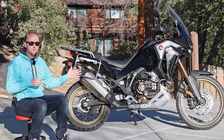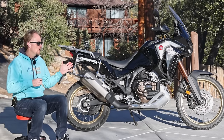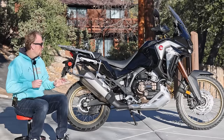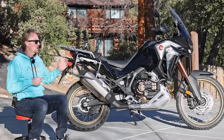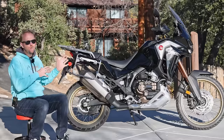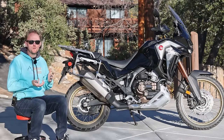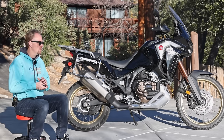Sitting right here is the 2021 Africa Twin 1100 Adventure Sports ES DCT — ES being electronic suspension, DCT being dual clutch transmission. The question is, with the addition of the larger fuel tank, the adjustable windshield, the heated grips, the electronic suspension, and all the additional tech and features of this bike versus the standard Africa Twin, does that bring it closer to the higher-end competition like the BMW GS and other bikes in that category?